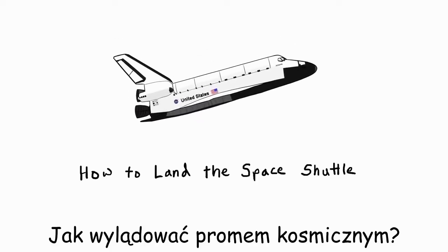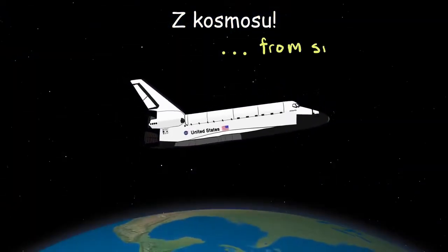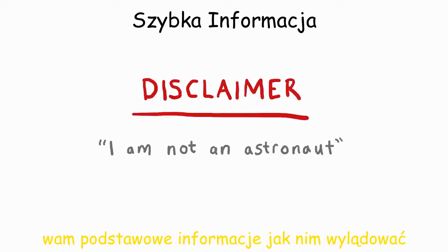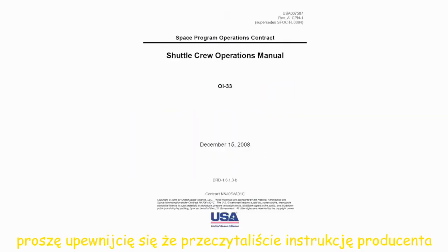How to land the space shuttle from space. Quick disclaimer: this talk is only 20 minutes, so I only have time to give you an intuition for how landing works. If you actually want to go fly the real shuttle, please make sure you read the owner's manual.